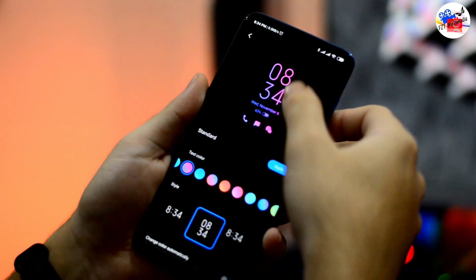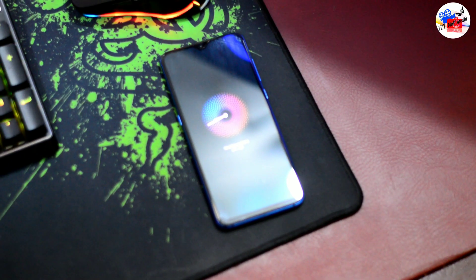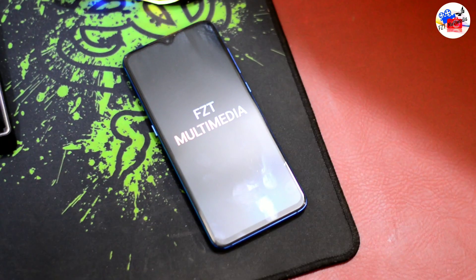The always-on display is very beautiful and a beautiful feature. You can see the same sample — it's very beautiful with beautiful options.